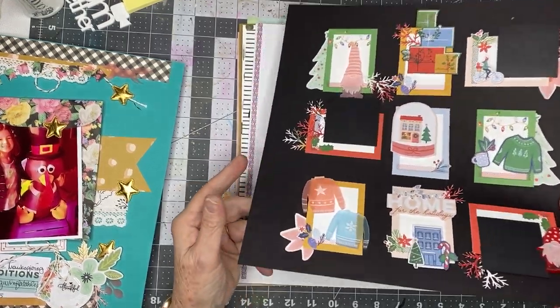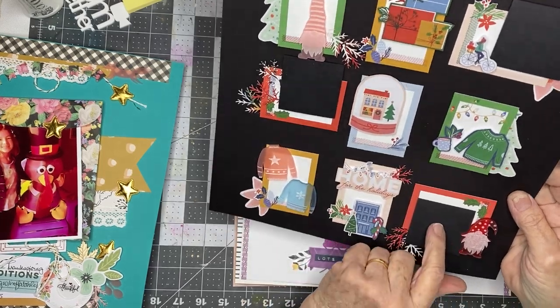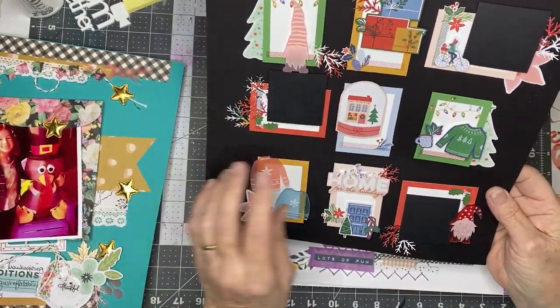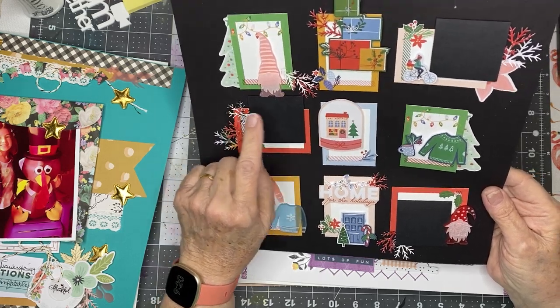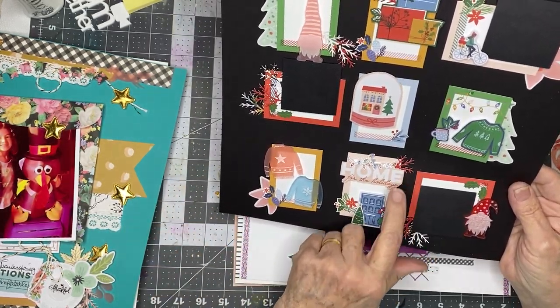I'm going to start going quicker because I think I made videos on all the rest of these. This one is still awaiting photos. There are lots of perspectives on this one too — fussy cut elements from the December Mind the Scrap kit, and I used my greenery punch for that.